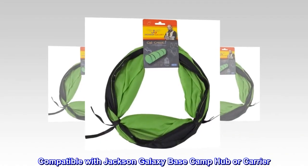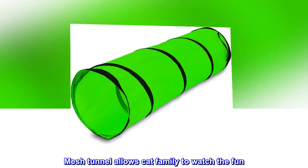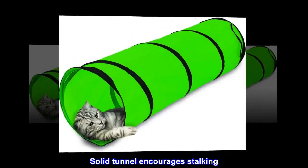Collapsible for easy storage. Compatible with Jackson Galaxy Base Camp Hub or Carrier. Mesh Tunnel allows cat family to watch the fun. Solid Tunnel encourages stalking.